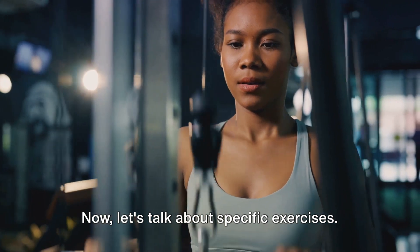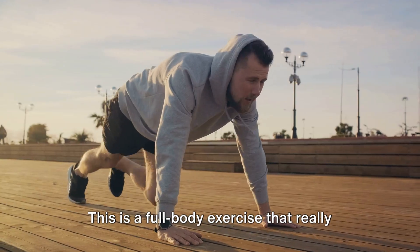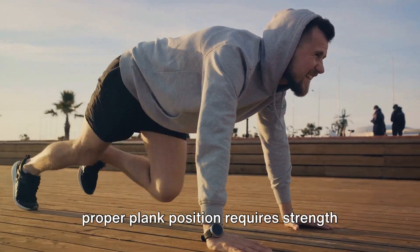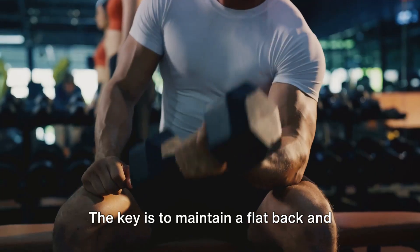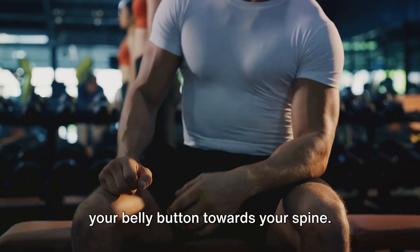Now let's talk about specific exercises. First on our list is the classic plank. This is a full-body exercise that really zeroes in on your core. While it might look easy, holding a proper plank position requires strength and endurance in your abs, back, and core. The key is to maintain a flat back and engage your abdominal muscles by pulling your belly button towards your spine.